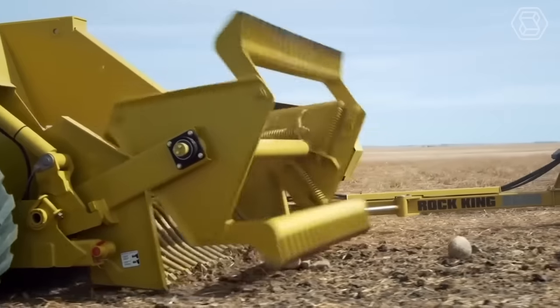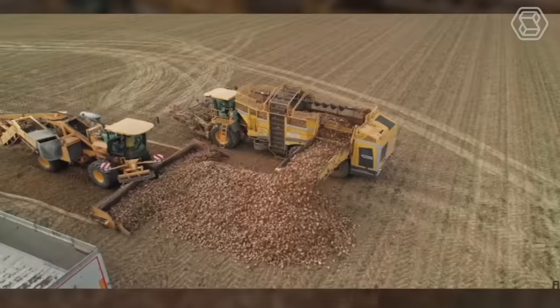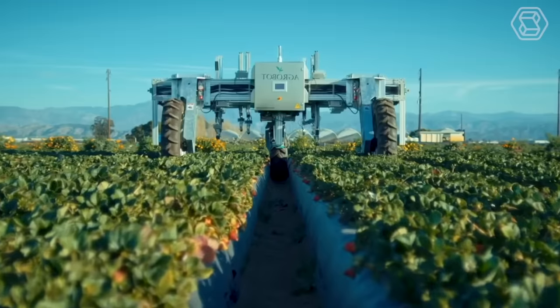Hello, food enthusiasts. Join us on Smart Tech as we delve into the realm of Agritech and discover the innovative methods of growing different food products.